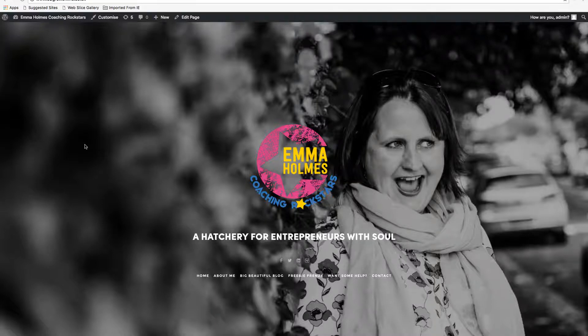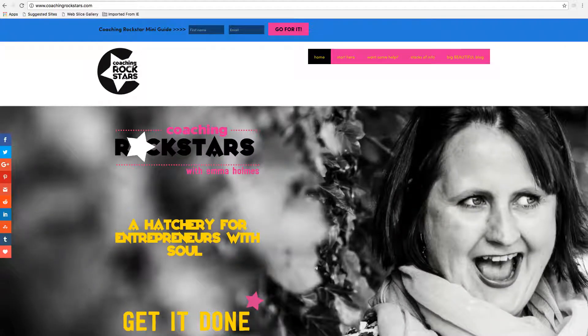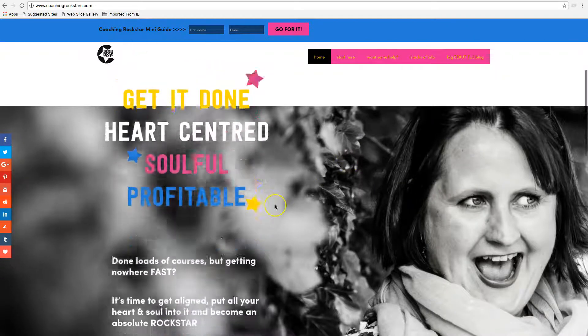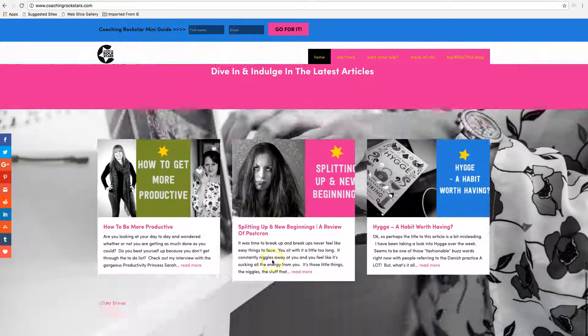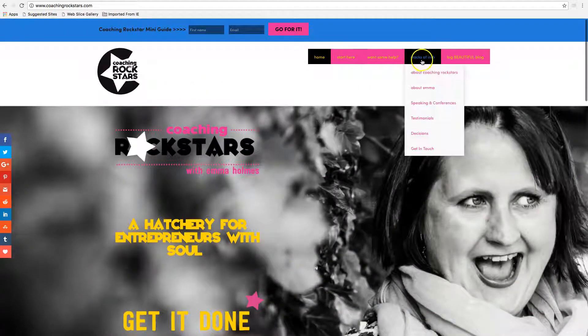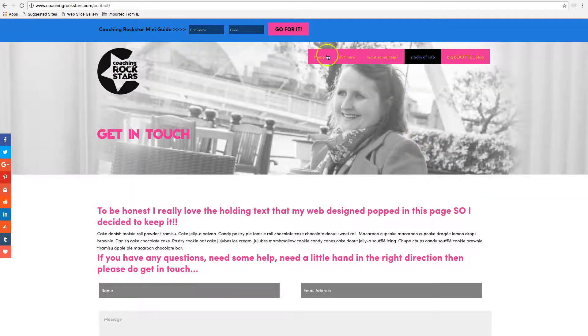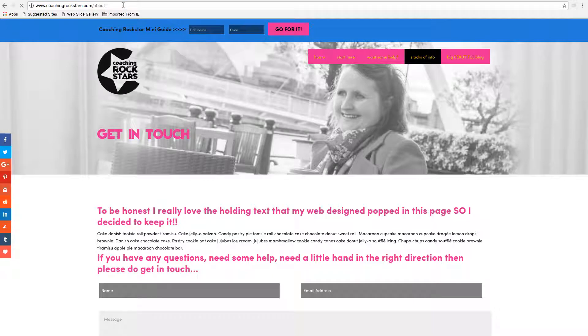I just wanted to share as a little case study a website that I've recently been working on. So Emma Holmes already had a beautiful website that was working for her business — this is it here — really clear navigation and a beautiful, stunning website with lots of content on there, lots of really cool things. She had a lot of endorsements and really easy ways to get in touch with her, and a very visual website with lots of landing pages.